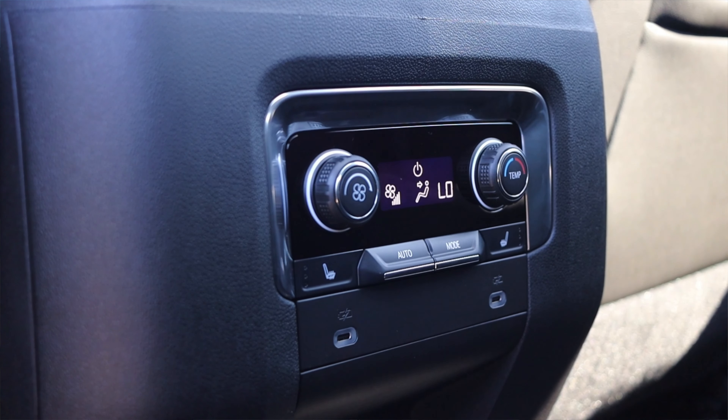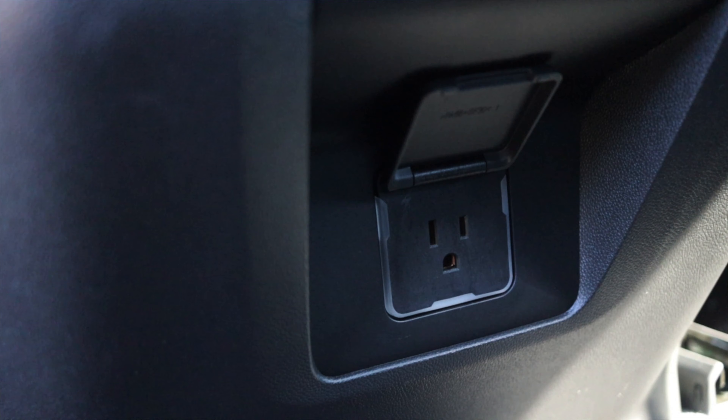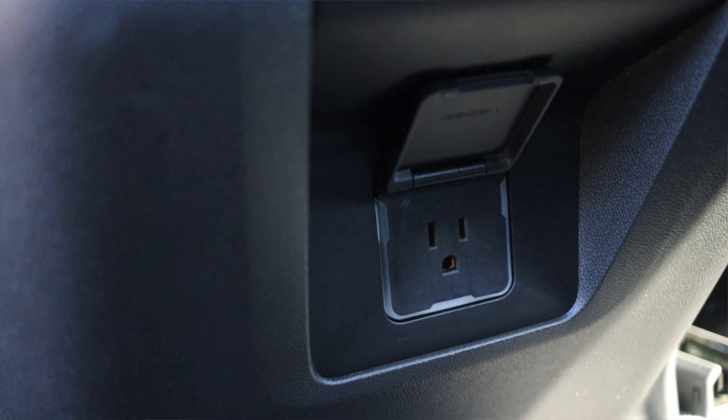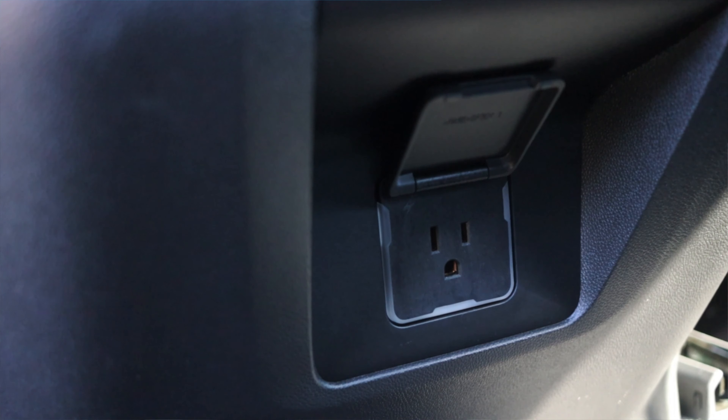Now we're in the back of the 2021 Chevy Tahoe. Back here I have two captain's chairs with their own armrests and tons and tons of legroom — my knees have no prayer of hitting the front seat. I have my own climate controls, two USB-C ports, heated captain's chairs, and a wall outlet back here. That outlet button up front can toggle power on and off — so you could technically turn off your kid's Xbox if you wanted to.